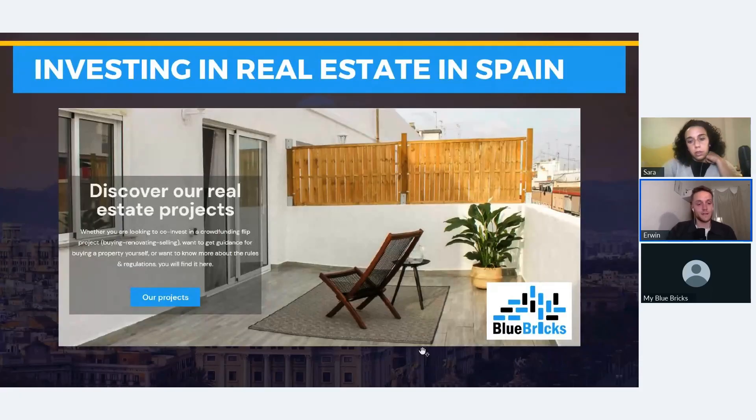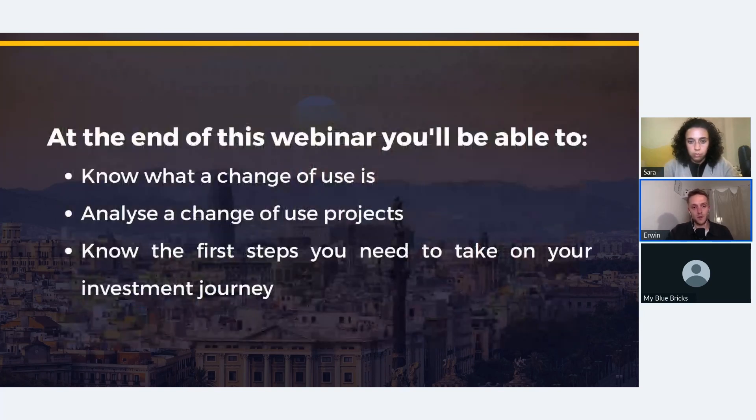We're going to show today a project where we're requesting a tourist license — ground floor commercial projects transformed to residential can still get tourist licenses in Valencia. We prepared this presentation for you. By the end of this webinar you'll know what a change-of-use project is — 'cambio de uso' in Spanish — meaning buying commercial space and transforming it to residential.